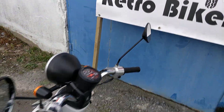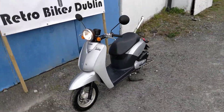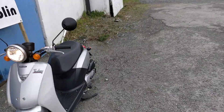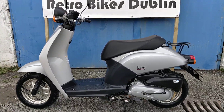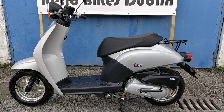There we go. So if you're interested in a little commuter like this, it will be for sale on our Facebook page and our Done Deal page at RetroBikes.com.